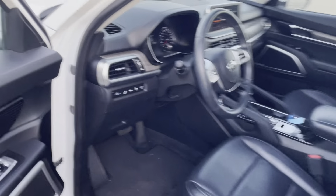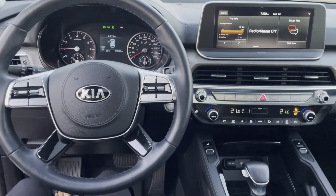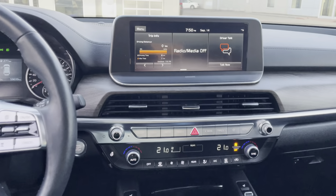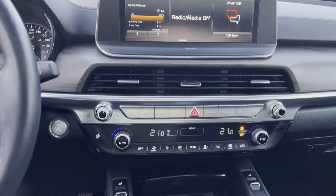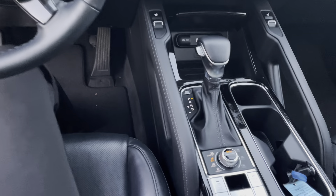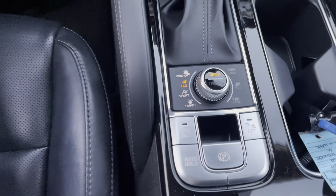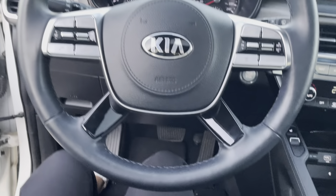Coming inside, you'll see a beautiful leather interior. This Telluride is a beautiful piece to drive — 10.25-inch screen, and you're also going to have all your safety features: blind spot detection, lane keeping assist — you name it, it's got it. Heated seats, of course, and all your controls there. The Telluride is inspired from a cockpit, so it's going to feel very comfortable for both the driver and the passenger up front.